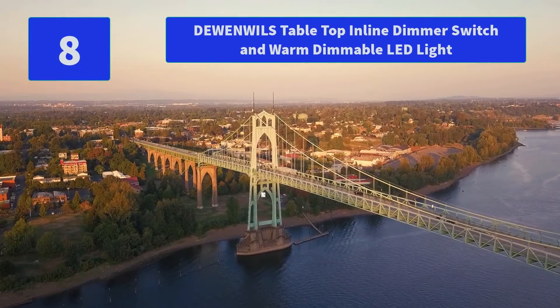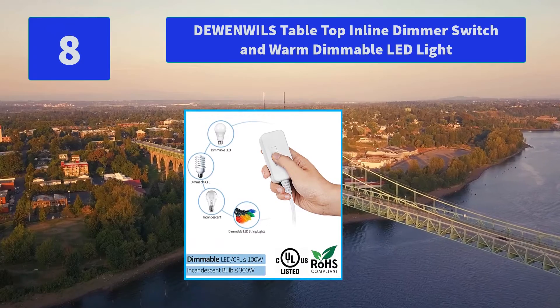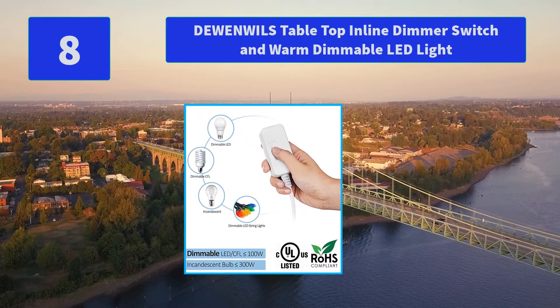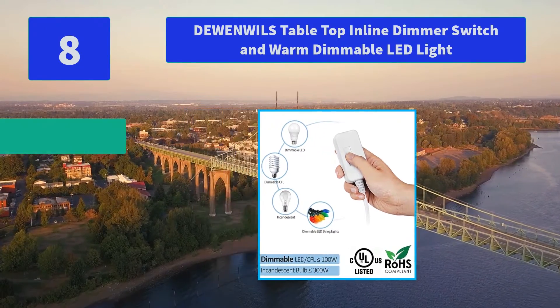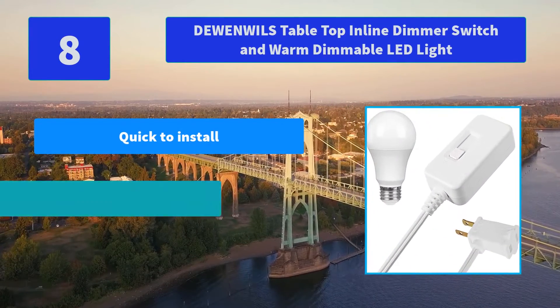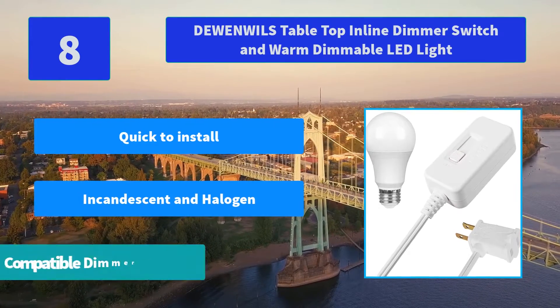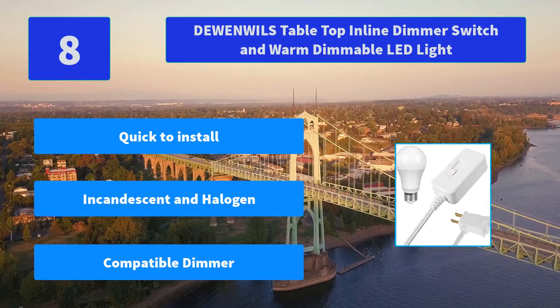Number 8: Dunil's Table Top Inline Dimmer Switch and Warm Dimmable LED Light. The mood slider switch slides up to brighten, down to dim gradually through a full range of stepless dimming, and slides into the off position. Main features: quick to install, incandescent and halogen compatible dimmer.